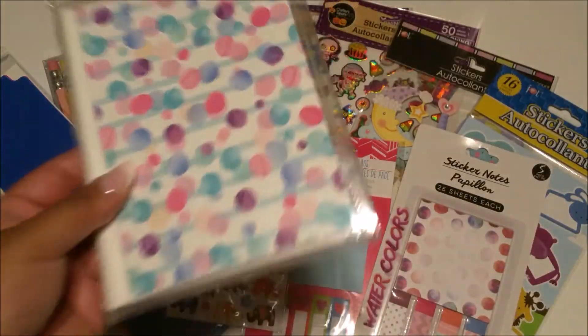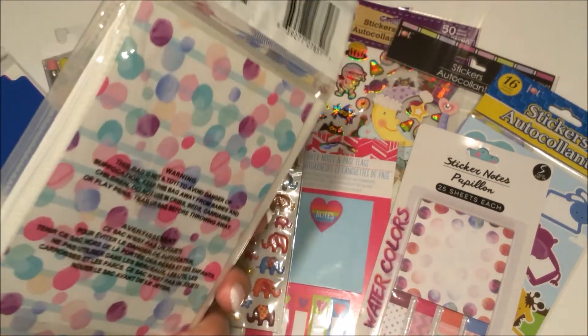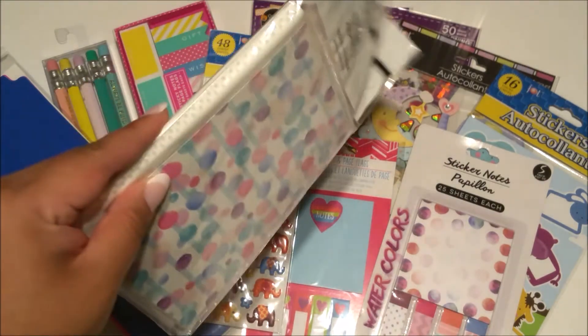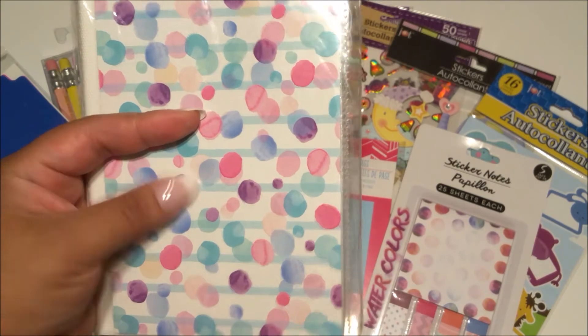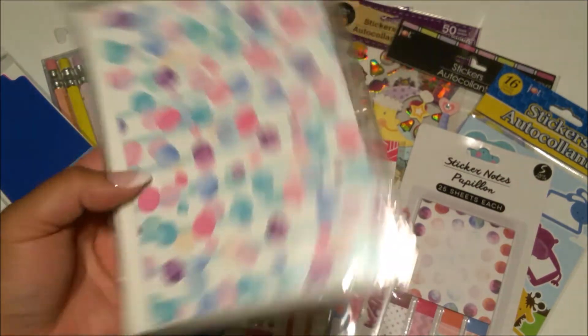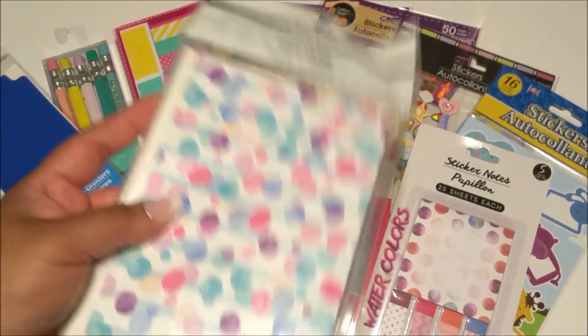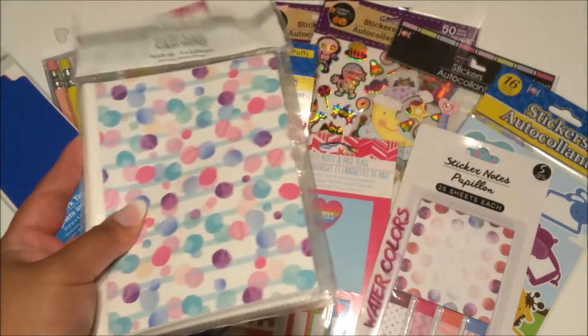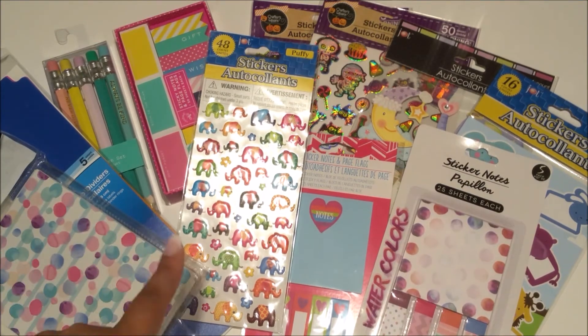Then I picked up this photo album. I'm not going to put photos in it — I was thinking it would be good to put in my planner bag to hold embellishments or stickers. That way it can easily fit in my planner bag and I don't have to lug around my big binders.